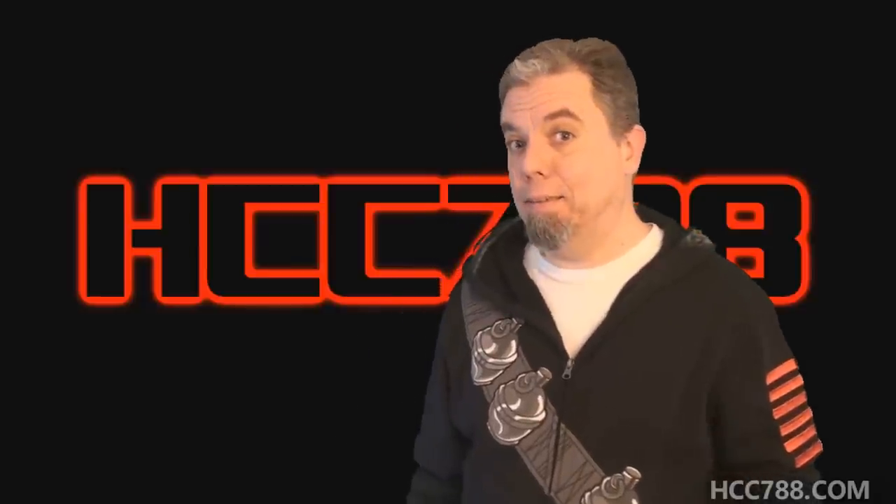I really thought it was going to be the Pogo. HCC 788 presents the Cobra ASP.